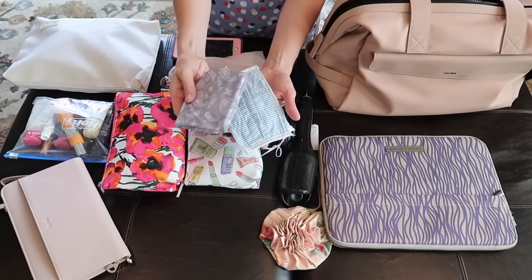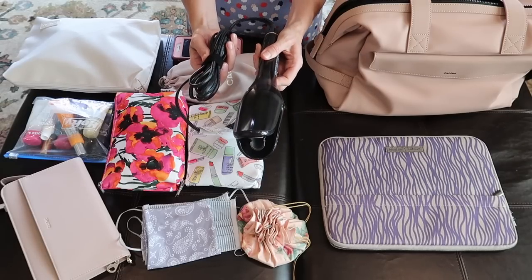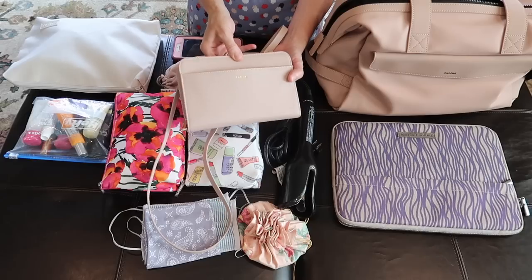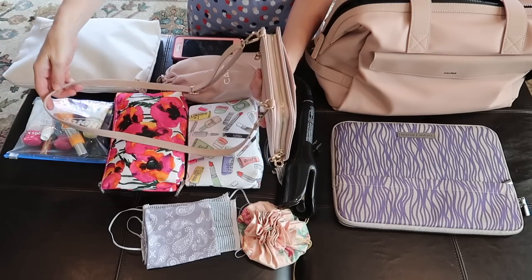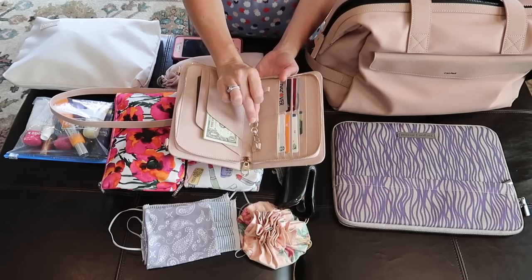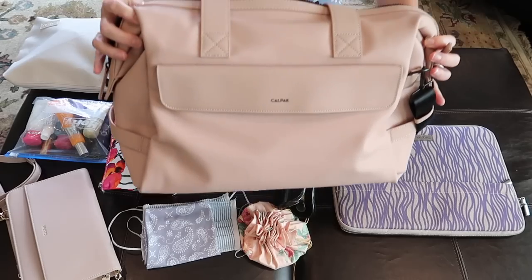Right now when we travel we have to wear masks, so make sure you take along plenty of those. This little pouch is for carrying jewelry — I've had it for years and I'll have a link in my Amazon store. I take a curling iron and my laptop, and I like using a padded neoprene case for the laptop even though there's a padded area inside the duffel bag. This is the travel wallet from Calpak — I've been using it all spring and summer as a crossbody bag. It's compact yet fits everything you need; the strap is removable so you can use it as a clutch as well.